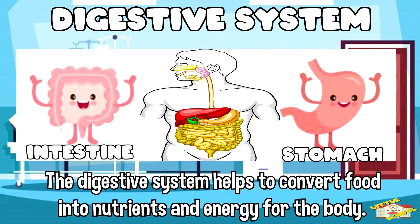The digestive system helps to convert food into nutrients and energy for the body.